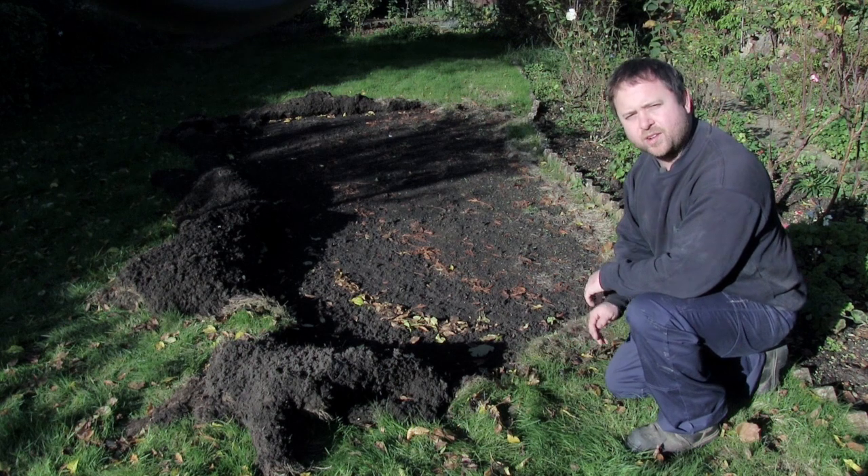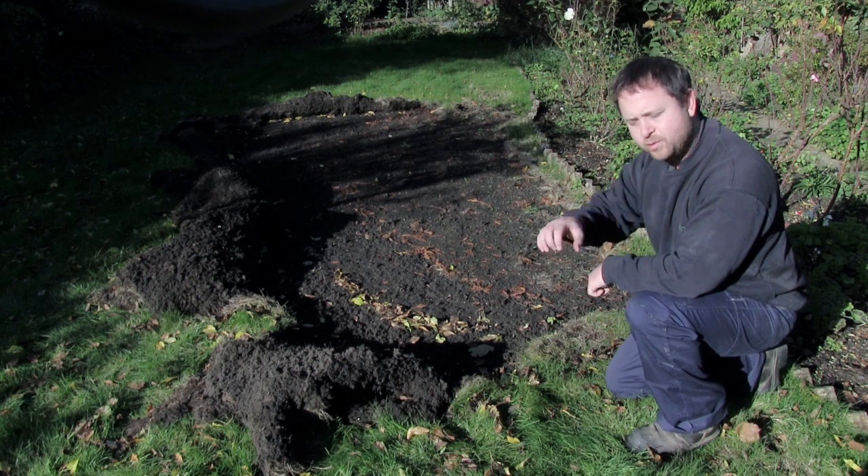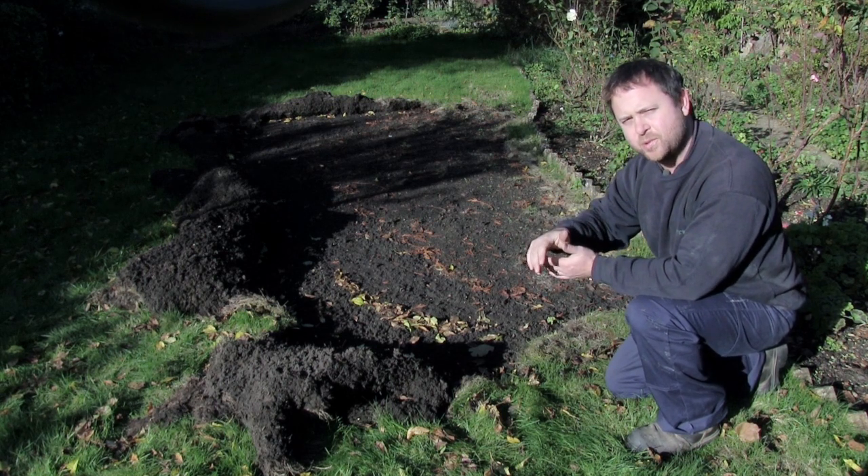I've pulled back some of the grass just to see how extensive the damage is and it's quite severe. As I mentioned earlier, when you lift the grass there'll be no resistance at all.